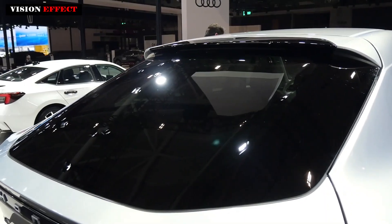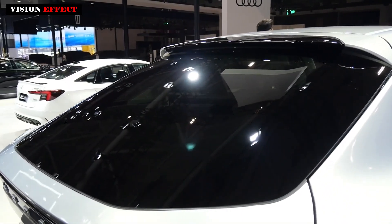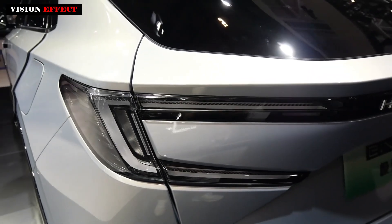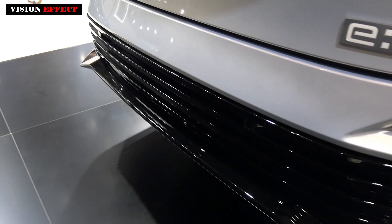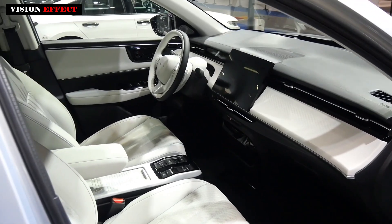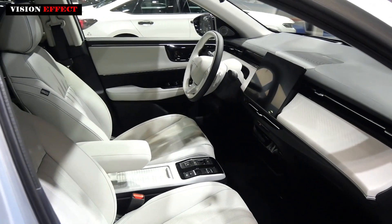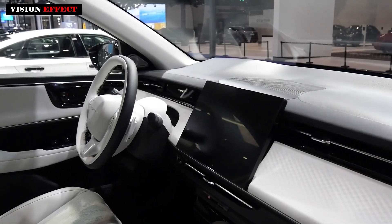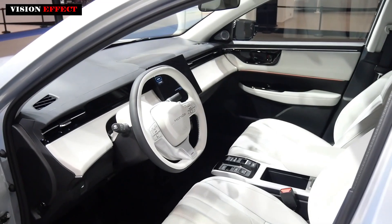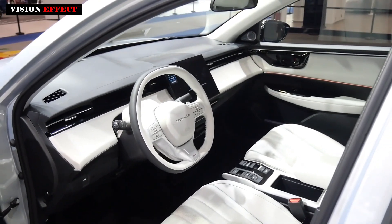In terms of interior space, the new car is quite flexible. One of the highlights is the removal of the front center console, and the pass-through front area allows front-row drivers and passengers to flexibly enter and exit the vehicle. It provides the driver with a clear and wide driving view by optimizing the ground clearance of the driving position and the design of the instrument panel.